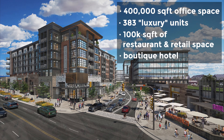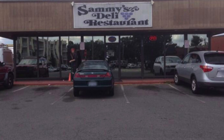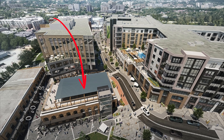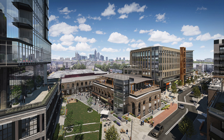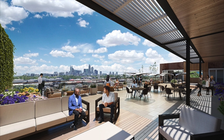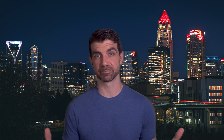On the east side of the city in the Plaza Midwood area, there's a really large development going in on 12 acres at the corner of Central Ave and Pecan. The developers are Across the Southeast in combination with investment firm Nuveen Real Estate. If you've driven through there, I'm sure you realize the project's well underway. When it's finished, it will include 400,000 square feet of office space, 383 units of luxury apartments — there it is again, because rent's not already high enough in this area — 100,000 square feet of restaurant and retail, as well as a boutique hotel.